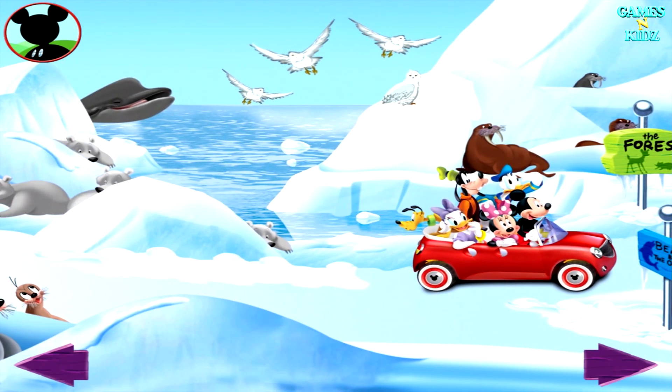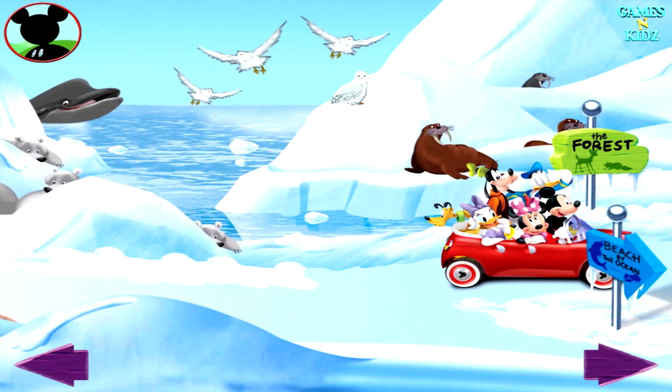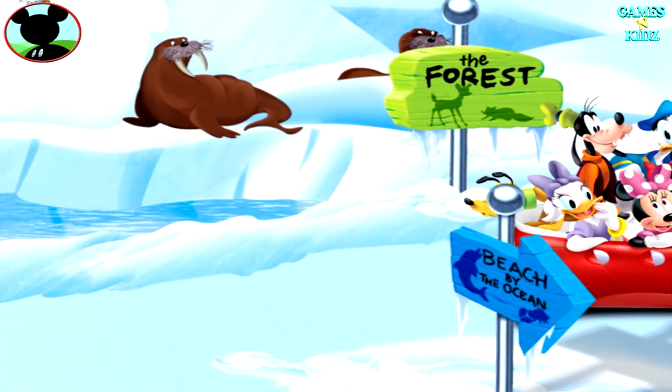Wow! There sure are a ton of animals here! Cool pictures, Mickey!